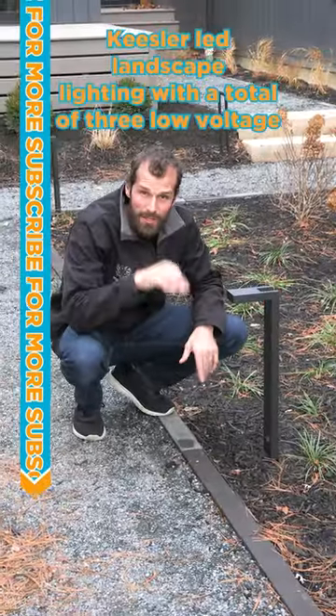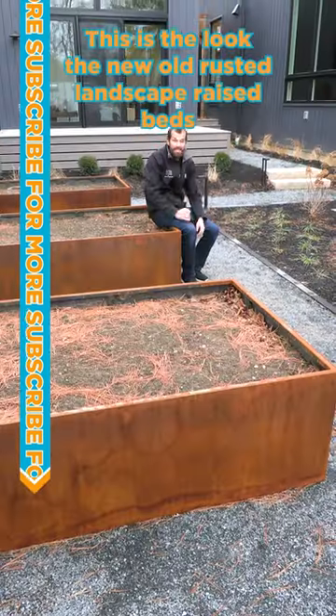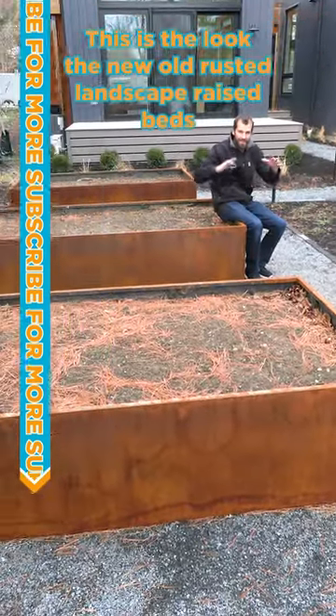Kichler LED landscape lighting with a total of three low voltage transformers around the property. This is the look — the new old rusted landscape raised beds.